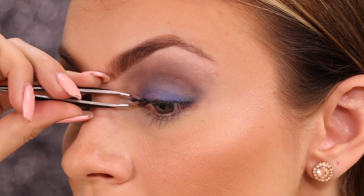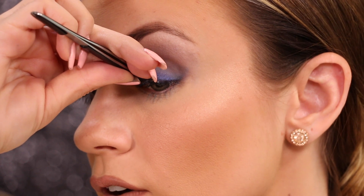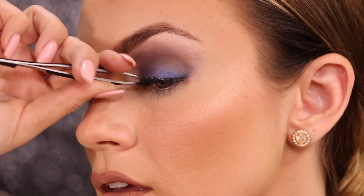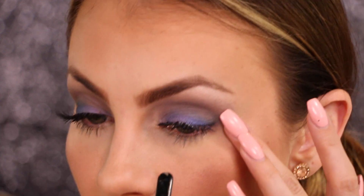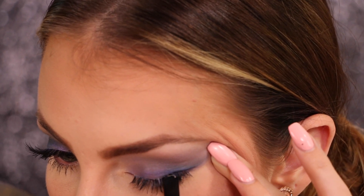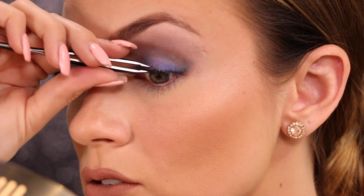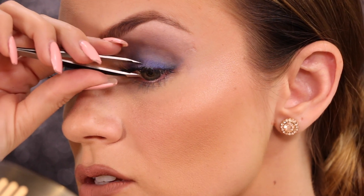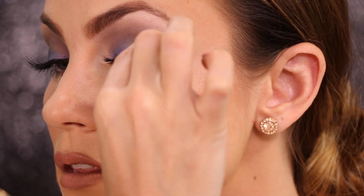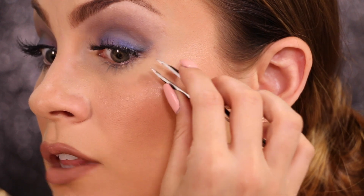Starting with the inside corner section, I apply a little bit of glue and apply it to the eye, going in at the beginning of my eye and pinching it into my lashes just like I did the other eye. Now for the middle section, I place it right over the middle of my eye. Don't worry about connecting the edges of the lashes — the goal is to make the eye look fuller. I pull my eye taut and use the back of my tweezers to move the lash band right onto my lash line and pinch into my lashes. Finally, I apply the last edge piece to the outside corner of my eye, move it down into my lash line, and pinch it.